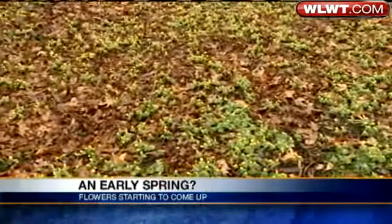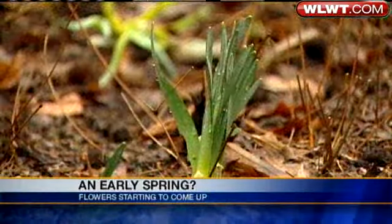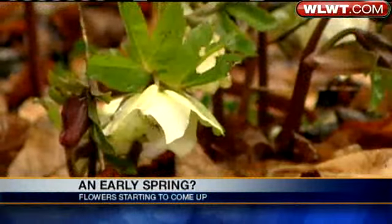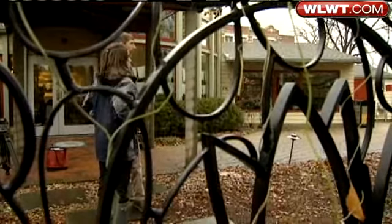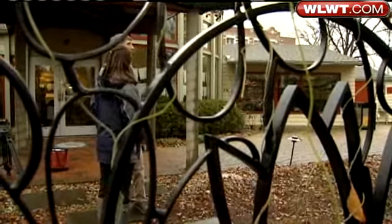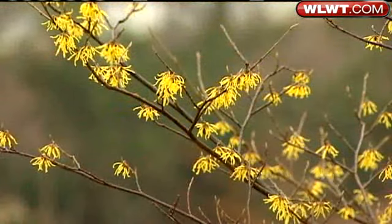We went to the experts to find out if you have anything to worry about. The kind of stuff that has come up is well adapted to coming up this early. Paul Kolazar with the Civic Garden Center shows what's starting to come to life — it's the daffodils, hellebore, and crocus. You can even see the witch hazels are full of color. It's sort of an advanced spring; things are blooming a little earlier, but I don't think it's going to be a problem for anything.